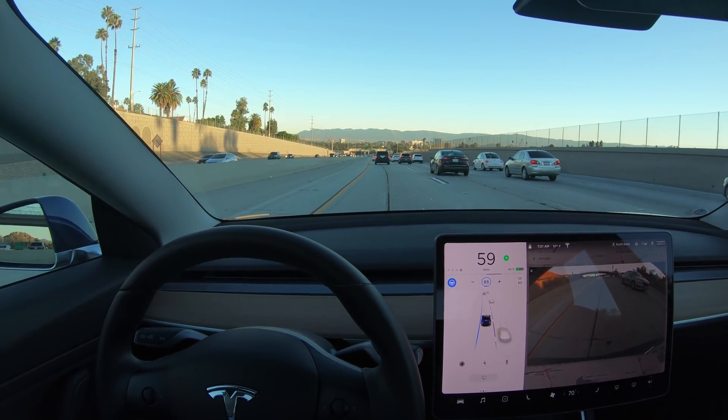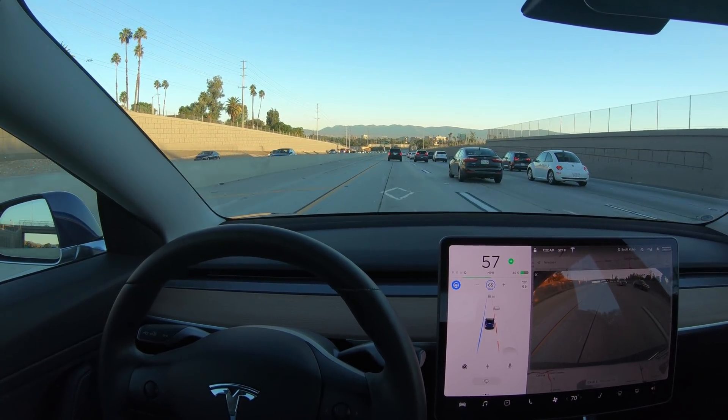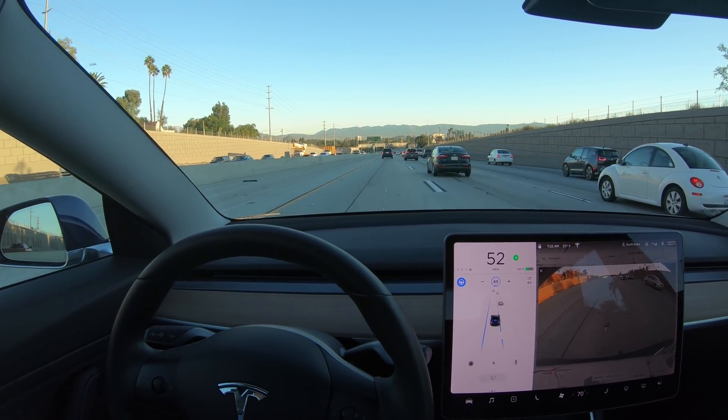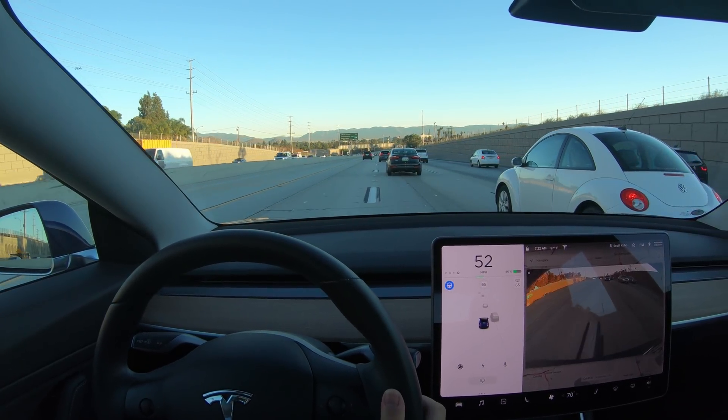Now, this might not be as big of a deal because the driver can see the front side corner pretty clearly through the windshield. It'd be great if Autopilot could detect turn signals, and I think at this point it doesn't do that yet, but if you know more, let me know.